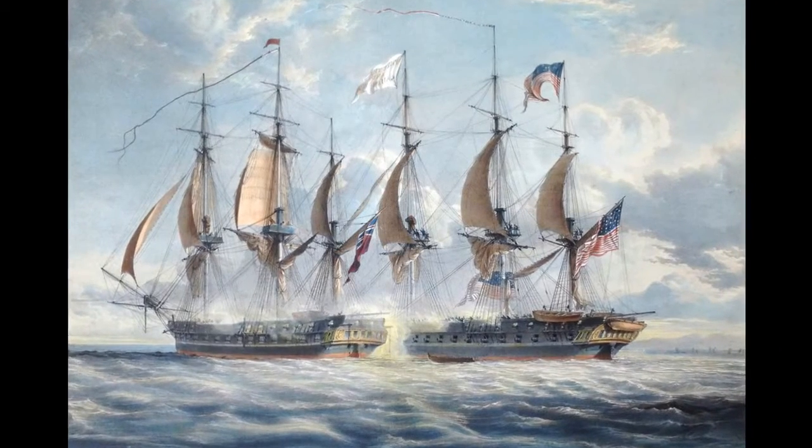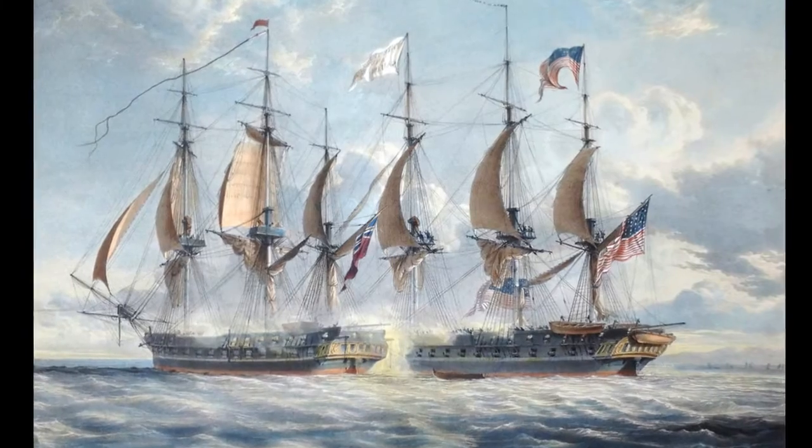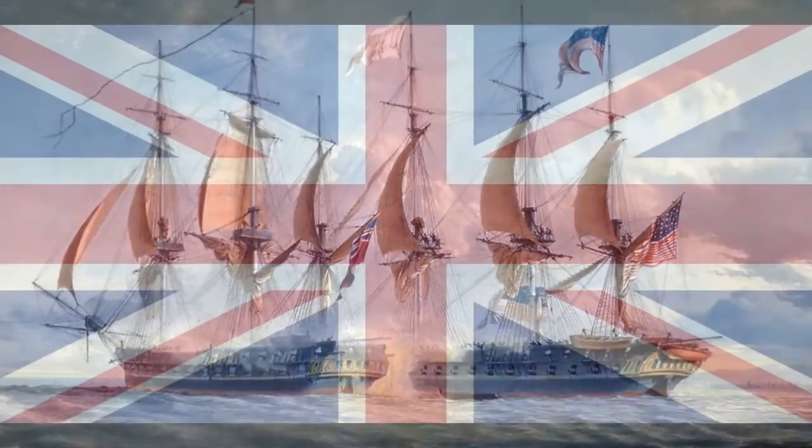So, who really won the War of 1812? First of all, a quick recap of the background for the war and its belligerents. The two major and official belligerents were the United Kingdom of Great Britain and Ireland and the United States of America.